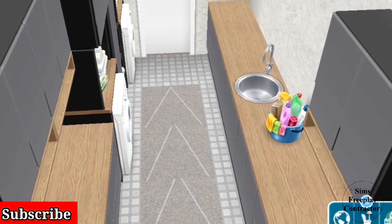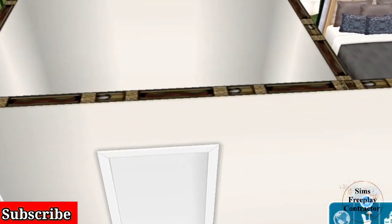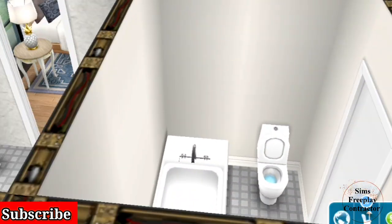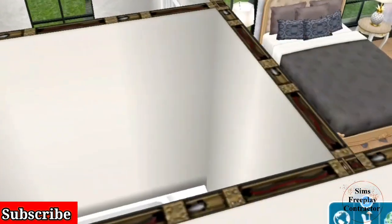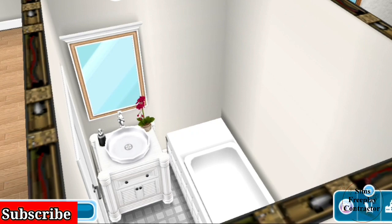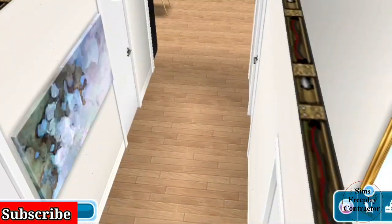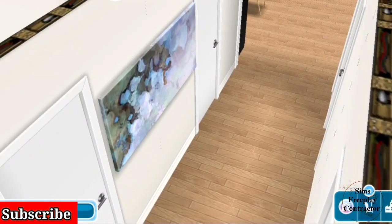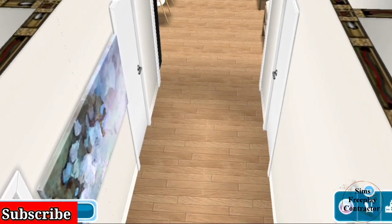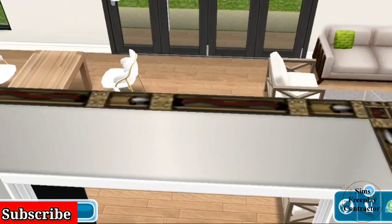Back through the hallway, the opposite door is the family bathroom, mostly used by guests and the preteen. The hallway also features a beautiful painting from the holiday condo event, if I'm not mistaken.